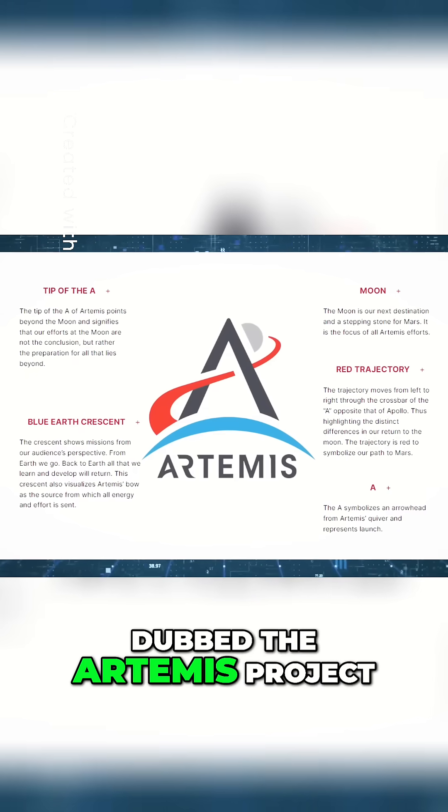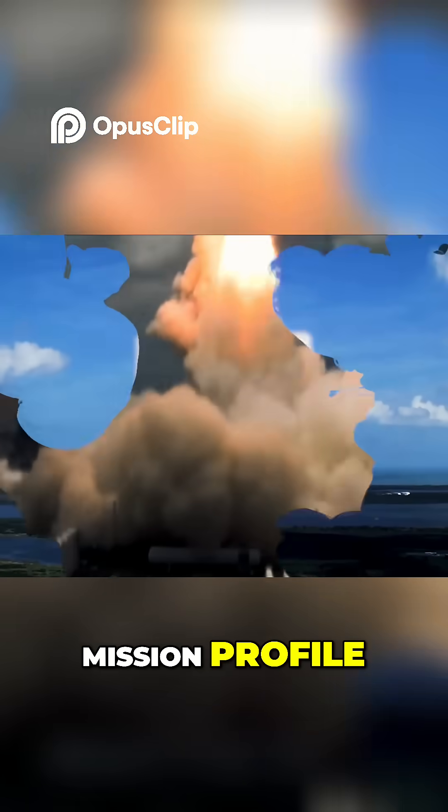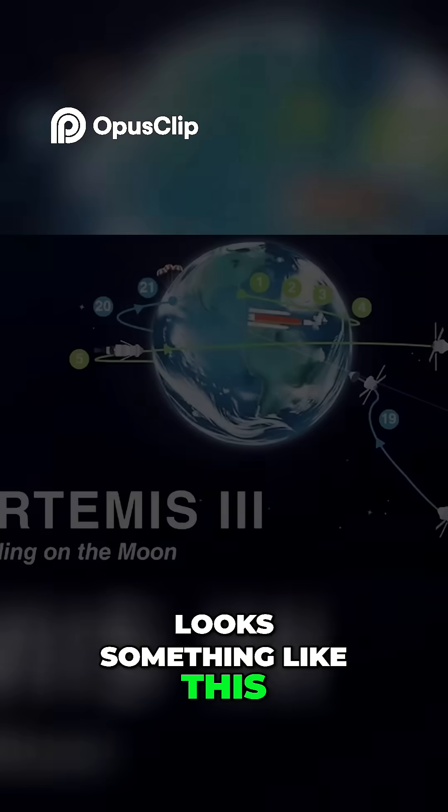Today, NASA has plans to return to the moon, dubbed the Artemis Project, and the first crewed mission profile, which is currently slated for no earlier than 2026, looks something like this.